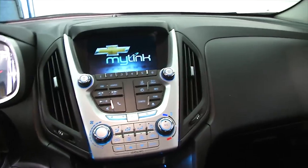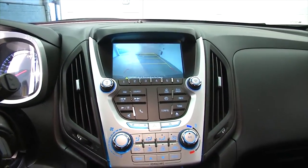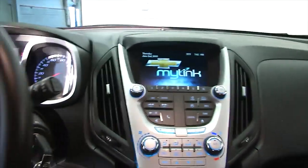Audio controls mounted on the steering wheel — AM/FM radio, CD player, rear camera, parking assist, OnStar available with a subscription.